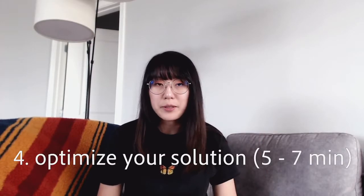Step number four: optimize your brute force solution. This step should be taking the longest out of all the steps in this framework. Now that you have your brute force solution down, you can take some time to actually optimize your solution and think about why your brute force solution may be so slow. Here are some key tips on how you can optimize your solution.